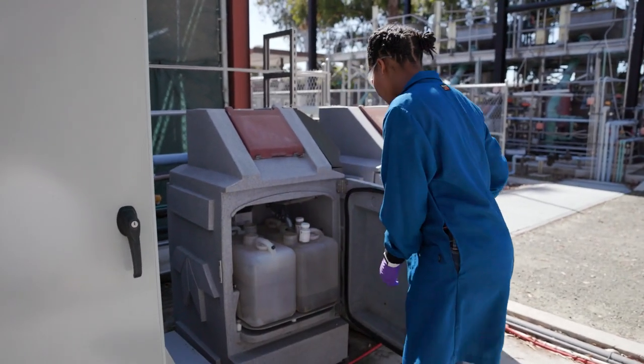Once we get the sample, we start to process it. This is something that students and postdocs help with, myself included.